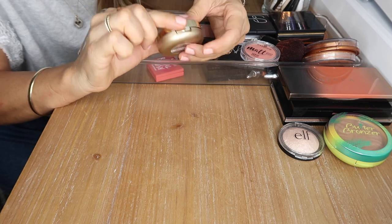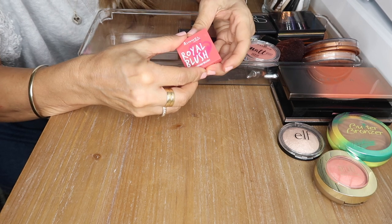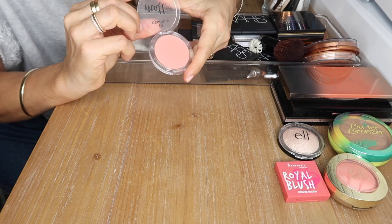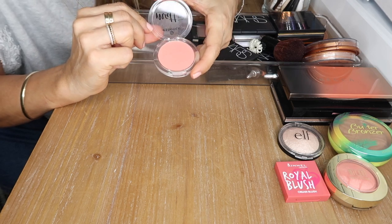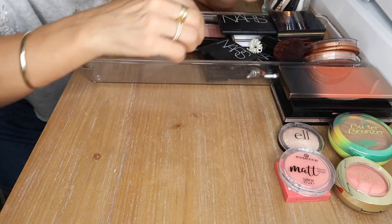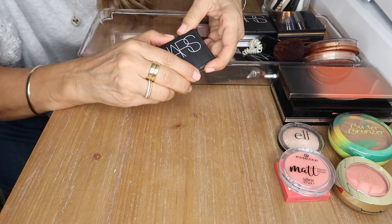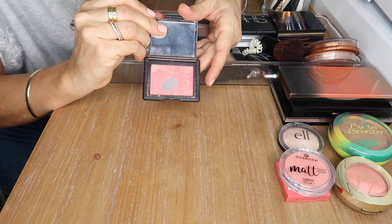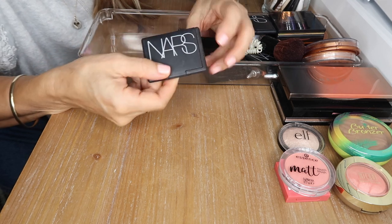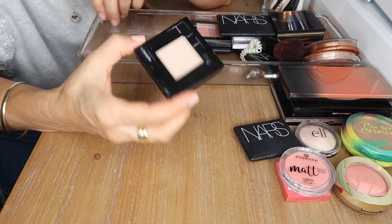This is a beautiful coral cream blush by Rimmel — I absolutely love that as well. This is an Essence blush in Peach Me Up — another gorgeous peachy color. I really love peachy blushes, I think they're so flattering. This is my NARS Orgasm blush — another cult favorite that's been around for years, such a beautiful blush.